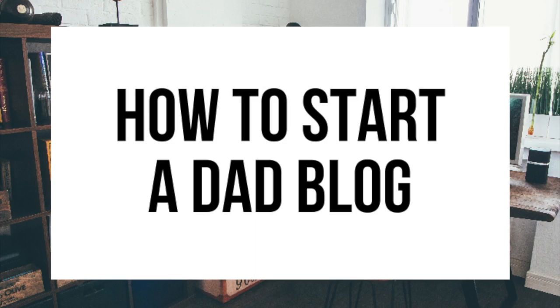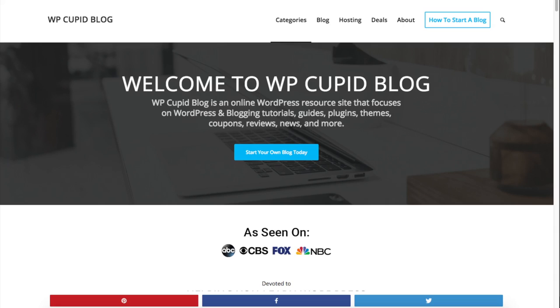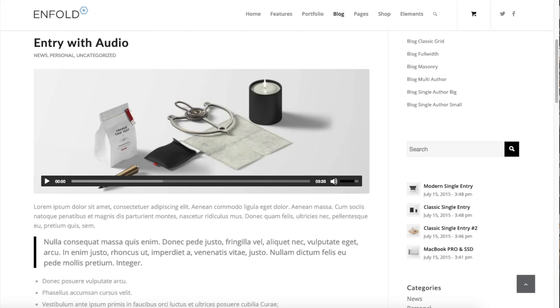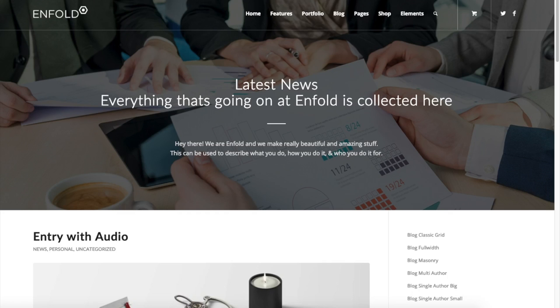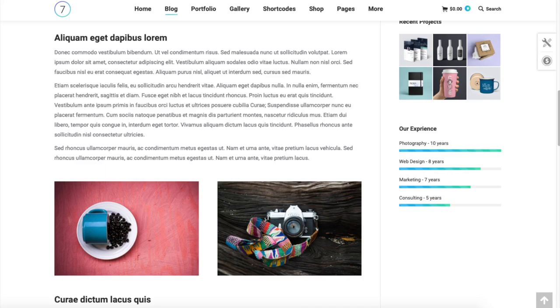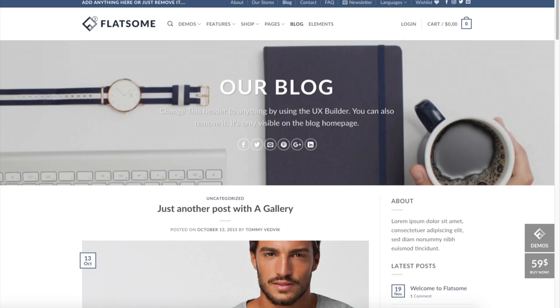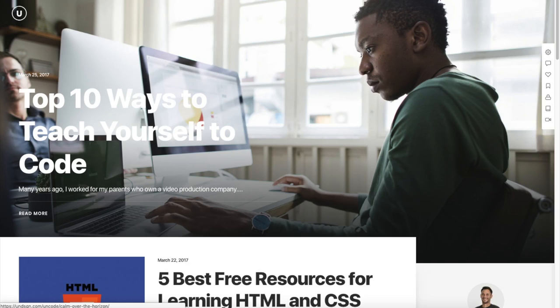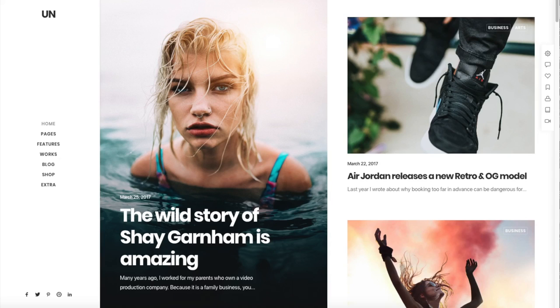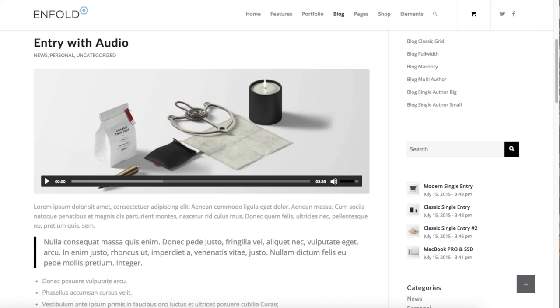Hey guys, Brian with WP Cupid Blog, and in this video I'm going to be showing you a complete dad blogging tutorial on how to start a dad blog step by step. Whether you're new to technology, have no experience in blog starting, or even if you are a pro, this dad blogging tutorial video will be perfect for you. By following this tutorial video you will have your dad blog set up in as little as 10 minutes, and at the end of this video you will have your dad blog successfully started. I'm going to be providing you with a bunch of helpful resources towards the end of the video, so stay tuned.